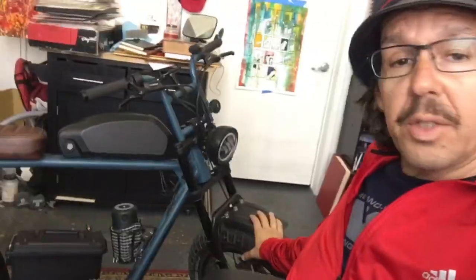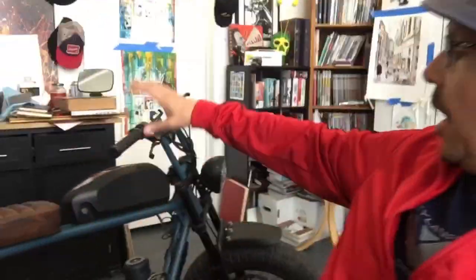Hey everybody, welcome to the channel — this is Andy's Hype Train, about the things I love. We're going to talk about my Super 73. This is the third take I've done on this video. I've been riding it the last couple weekends but it's so windy out that even with the lavalier mic the audio just doesn't work, so we're doing this here in the crazy chaotic art studio.